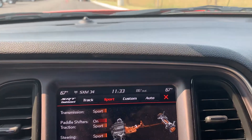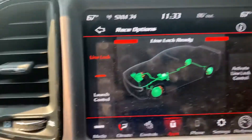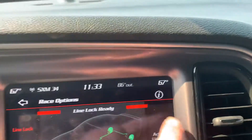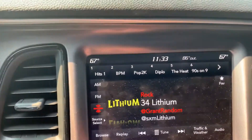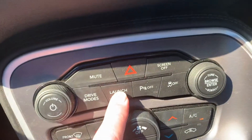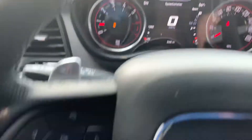You can even launch this bad boy — launch control right there, and line lock too. This is the one everybody wants. You can hit launch down here as well, but I'm not gonna do it. You can do a massive burnout in this car.